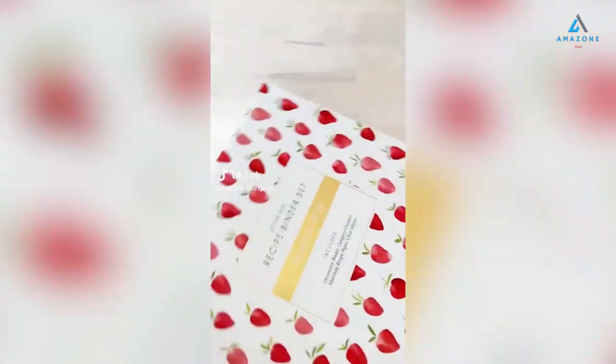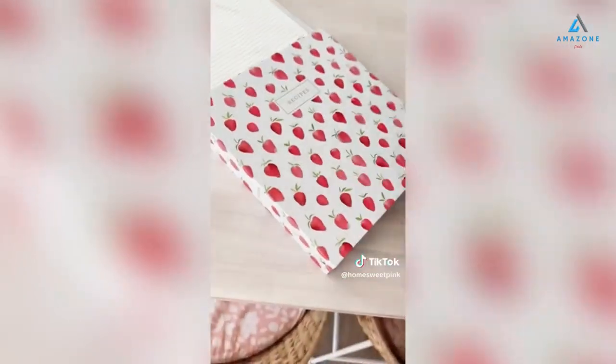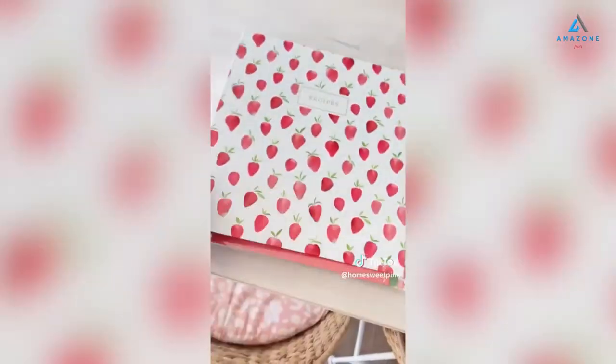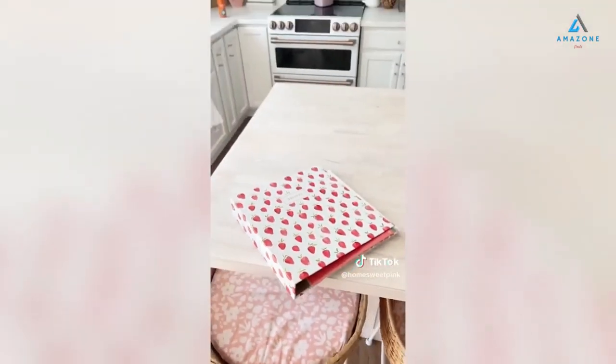I am extremely sentimental so this Mother's Day gift is totally up my alley. It is a completely blank recipe binder that can be filled out with family recipes. It comes with plenty of recipe cards, page protectors, and even dividers. This would be such a beautiful thing to work on as a family, or even when it's done, passing it on from generation to generation. Honestly it's the sweetest gift and I can't wait to work on it with my mom.